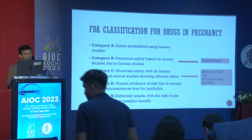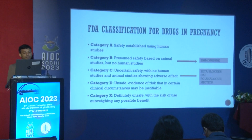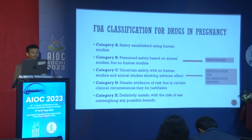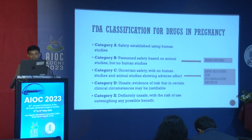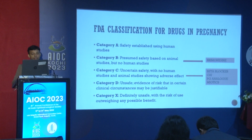Category C has uncertain safety in human studies with animal studies showing definite adverse effects. Maximum drops are in category C — beta blockers, CAIs, PG analogues, and miotics. Category D is unsafe with evidence in certain clinical circumstances, and category X is definitely unsafe. Fortunately, no anti-glaucoma medications fall in category D or X, so most drops are in category C and brimonidine is in category B.